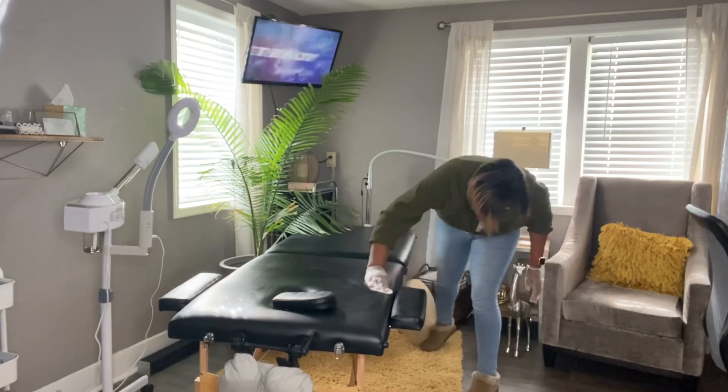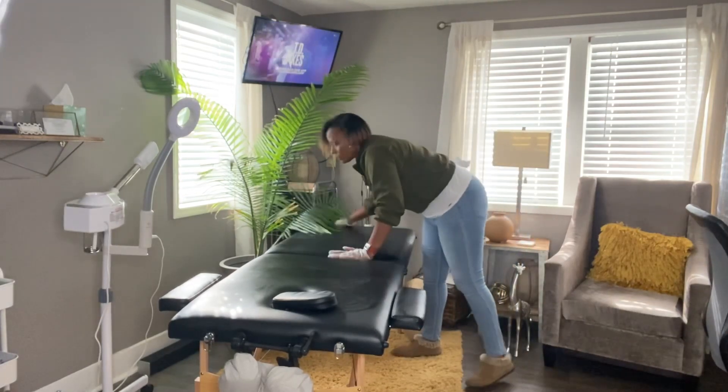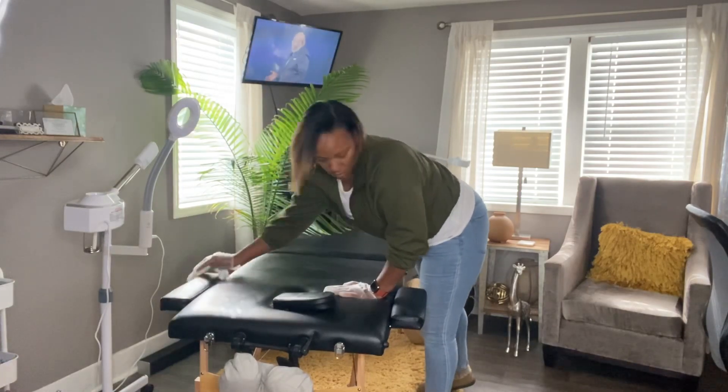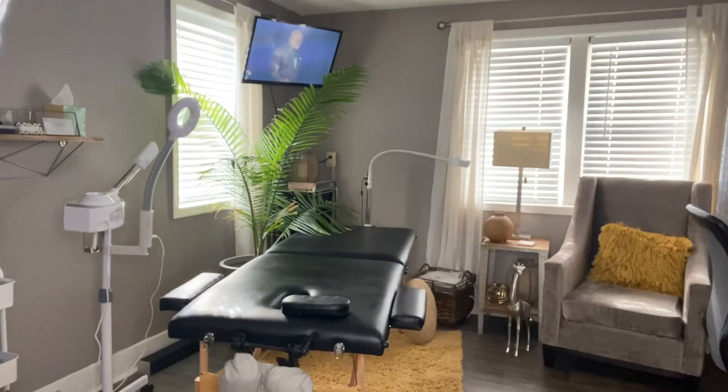I was actually looking at my plant, which I'm so pleased with. She has gotten so tall — I think I have a green thumb now. I wanted to get all of this done before my client arrived, who was probably about 15 minutes away.